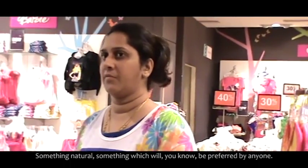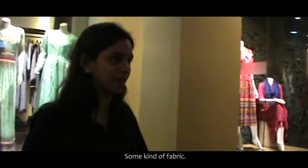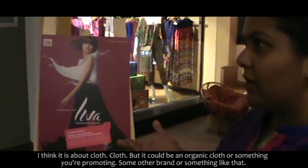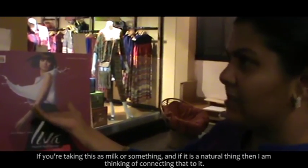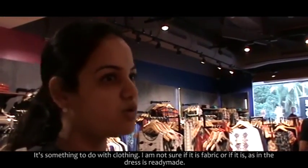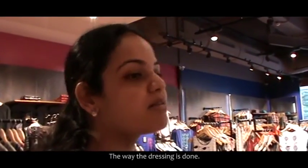It's something like natural new-age fabrics — something natural, something which will be preferred by anyone. It's about fabrics which we probably want to wear. A really new label or fashion label, some kind of fabric — it's outside a shop which sells garments, obviously. I think it's about clothes, but it could be an organic cloth or something, promoting some other brand. If it's a natural thing, I'm connecting that to it — it's a splash, so the flow, splash — it can be color also.